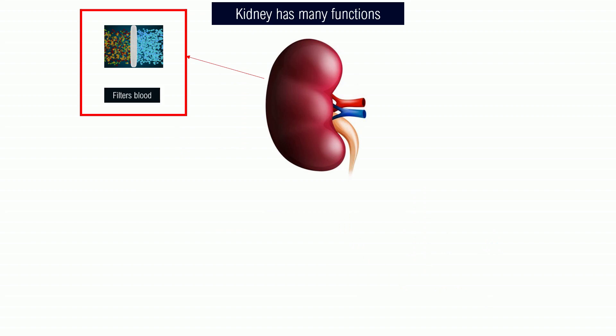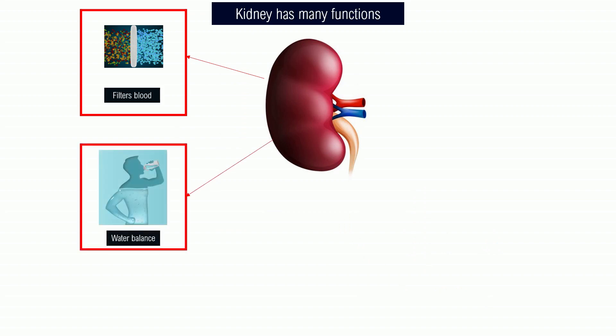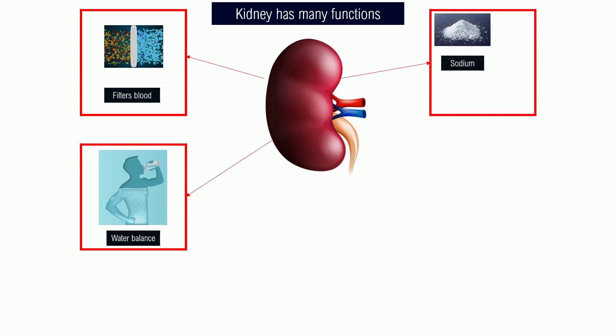So far: the kidney filters blood, which leads to control of water balance, which in turn leads to controlling the sodium, which in turn leads to controlling the potassium also, because sodium and potassium are in balance. You can see that just filtering the blood leads to a lot of other related issues.